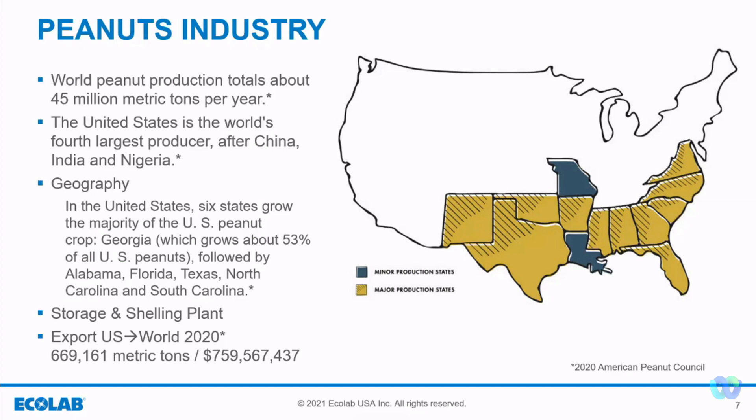The U.S. also exports about 670 metric tons, which is worth about 760 million dollars annually.